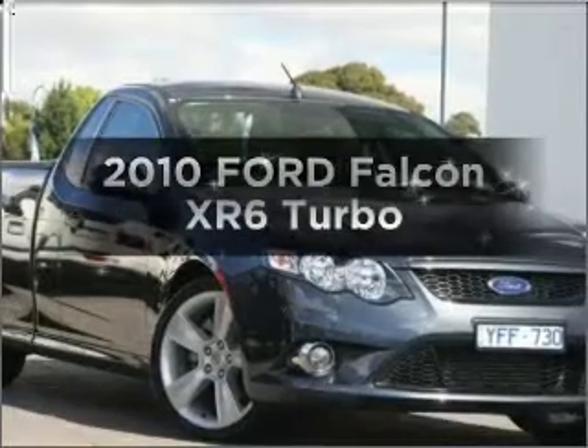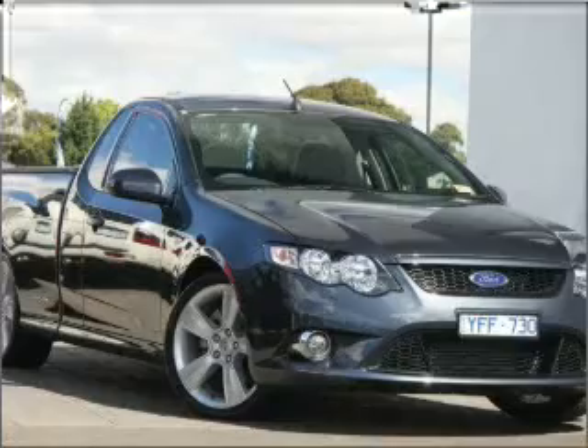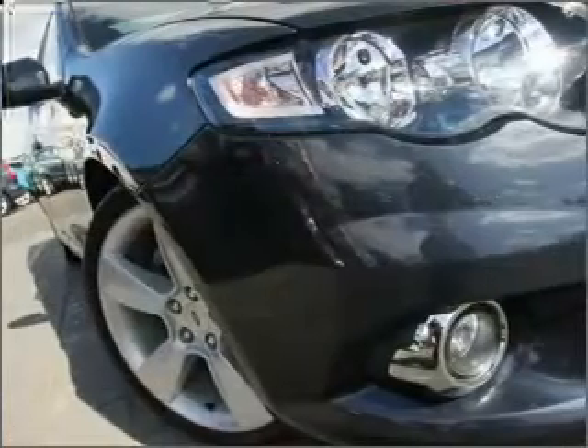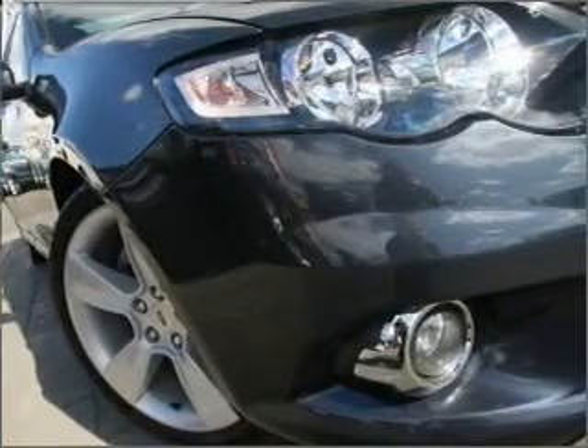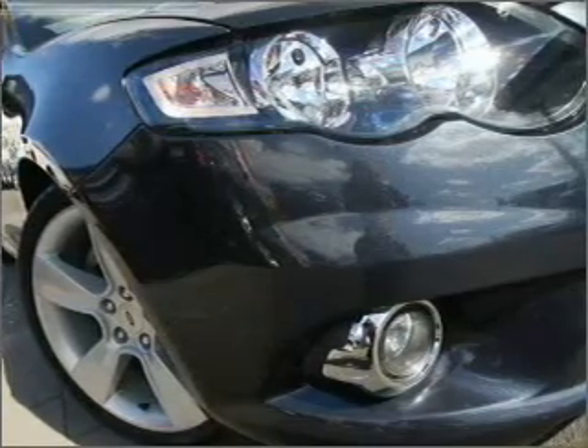Get noticed in this 2010 Ford Falcon. Travel the roads in style and comfort in this great vehicle with a reliable engine that responds smoothly to its 6-speed automatic transmission.